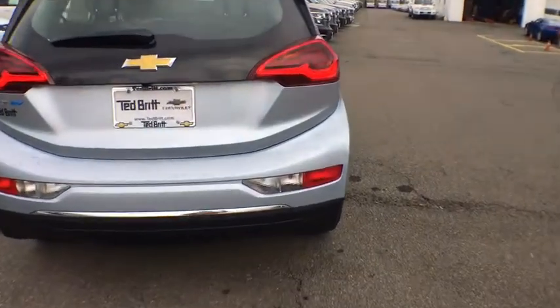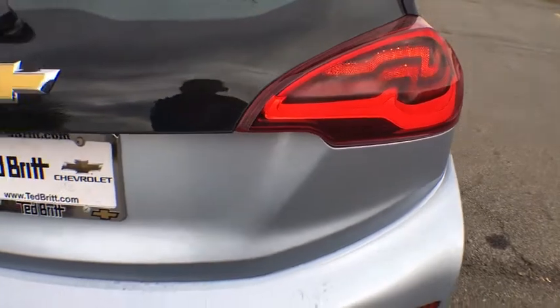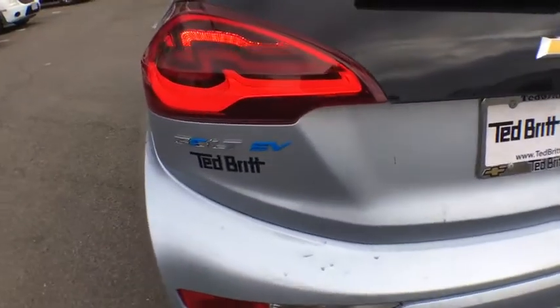FWD, cargo cover, rear view camera. Searching for a dependable vehicle that looks great too? You found it, so stop in today.